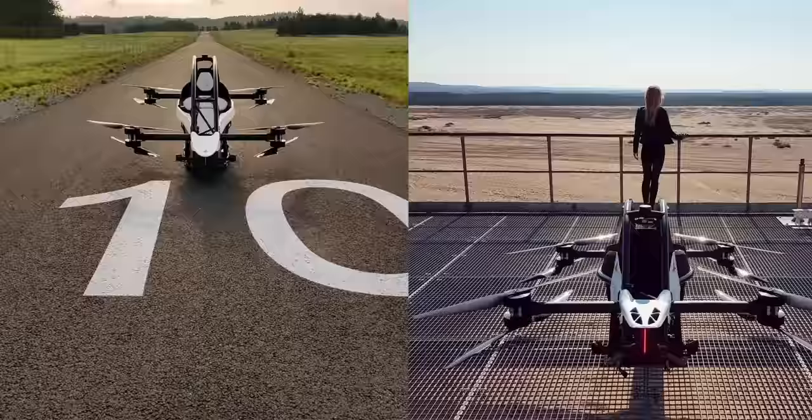In the United States, we're restricted to 62 miles an hour. In Canada, we don't have those weight constraints and we don't have speed constraints.